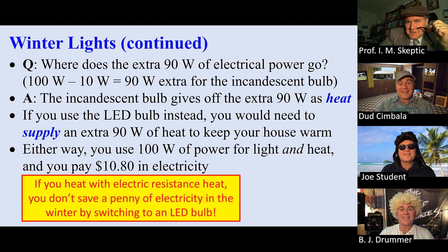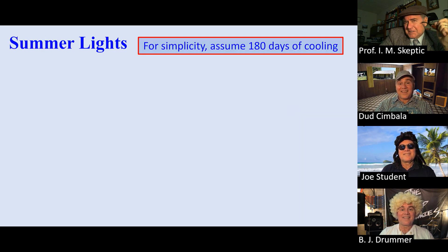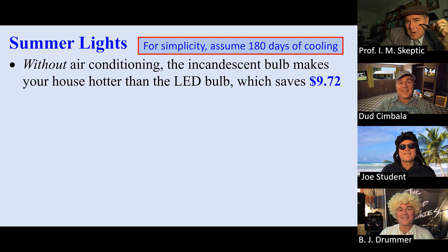You don't save a penny in the winter by using LED lights. Of course, if you have a less expensive heating system than electricity, you would save some money. What about in the summer? For simplicity, let's assume 180 days of cooling also. Without air conditioning, the incandescent bulb costs $9.72 more than the LED bulb.